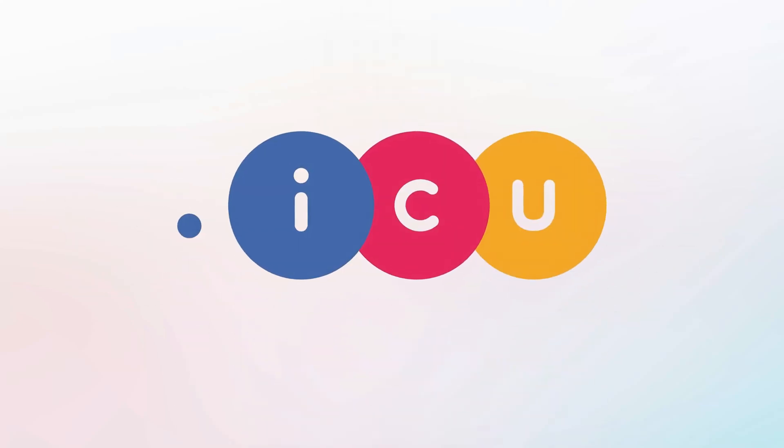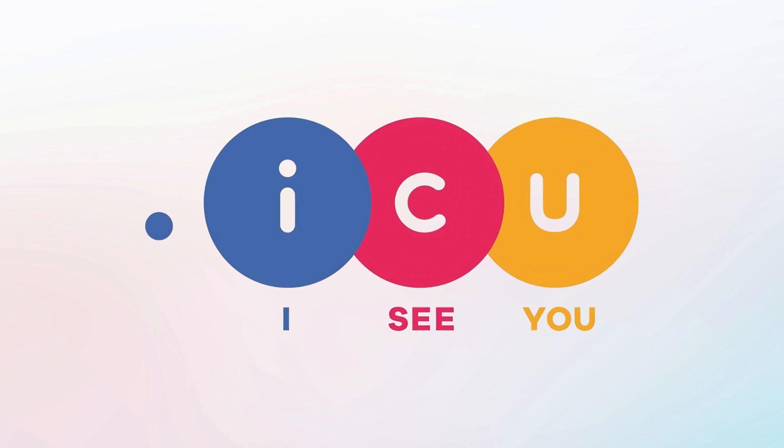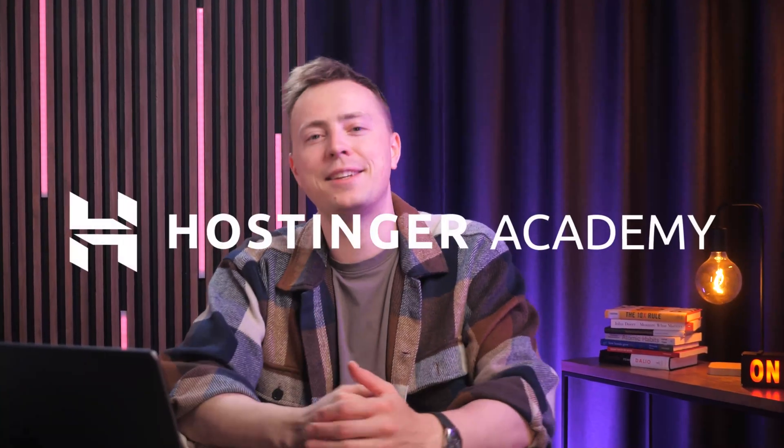That's where .icu comes in. It's a modern domain that literally means ICU, making it perfect for personal brands, portfolios, and online communities. So in this video, you'll see why .icu can be the perfect choice you've never thought of, and I'll show you just how easy it is to connect the domain name to your hosting or website. Let's get into it.